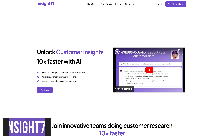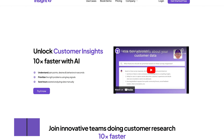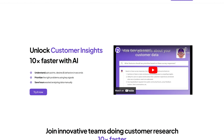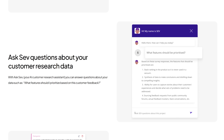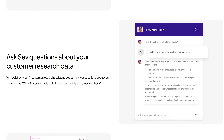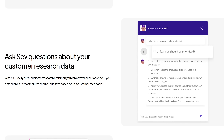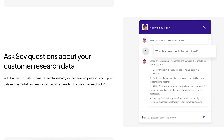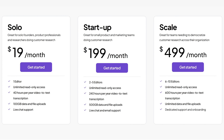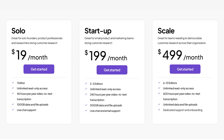When running a business, understanding your customers' wants and needs is essential. Insight7 helps you make smarter decisions by highlighting patterns in customer behavior and significant trends in their business and industry. Built-in is an AI customer research assistant they call Ask Sev, which lets you ask questions to get relevant answers from your customers' feedback without wasting time analyzing data manually, letting you do more in less time. Insight7 has three plans available depending on the size of your business, starting at $19 per month up to around $500 per month.